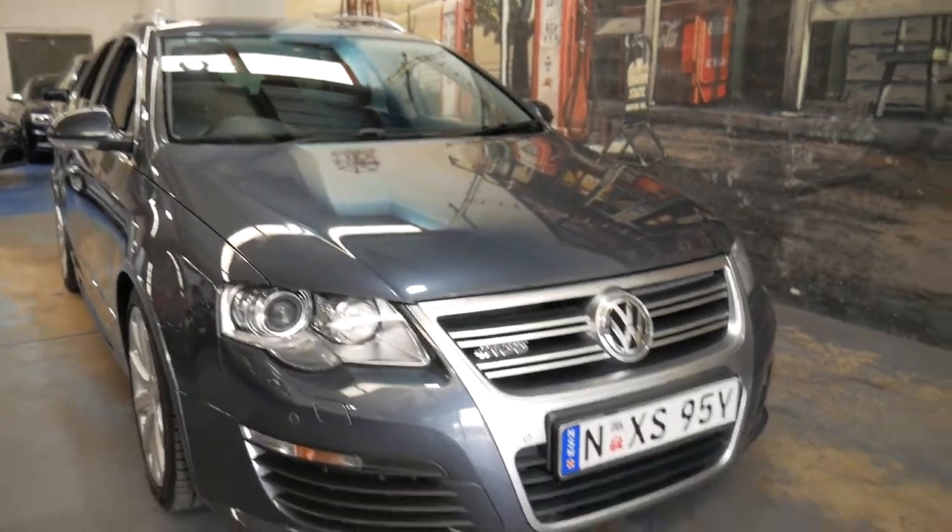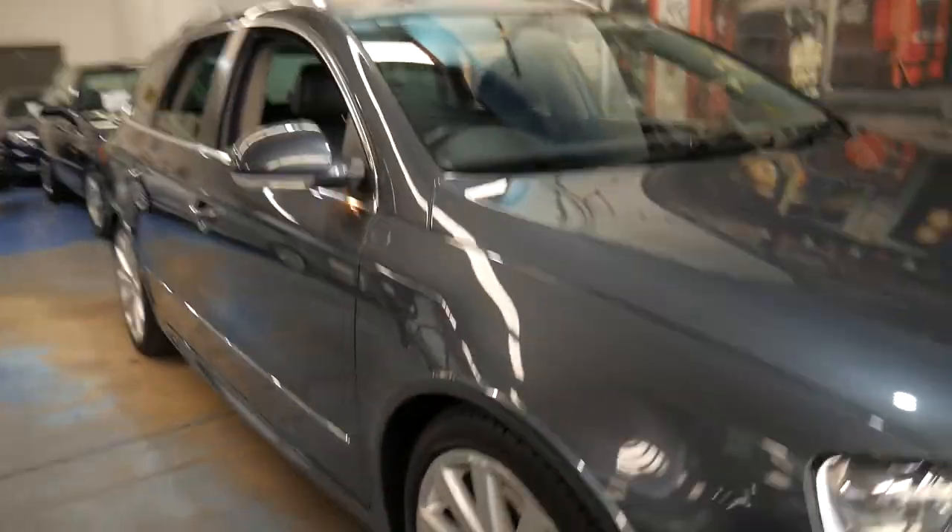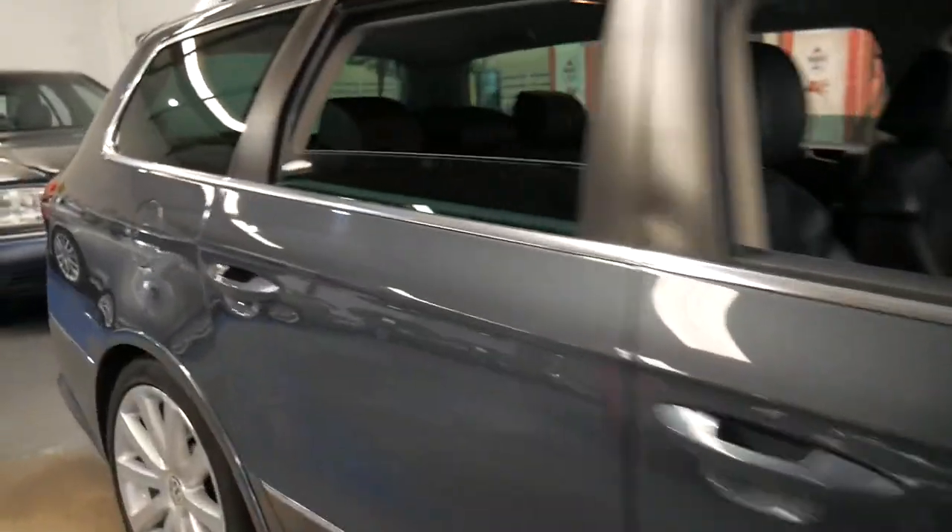They are superb to drive and they handle beautifully. The boot area in a Passat, for some reason — I don't know how they did it — is one of the widest on the market.